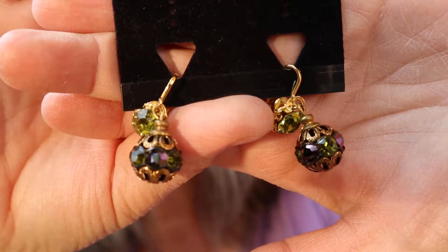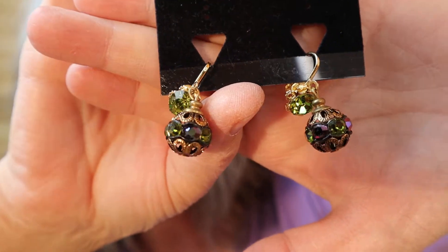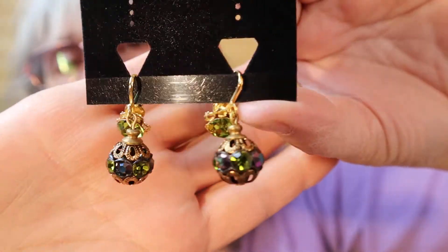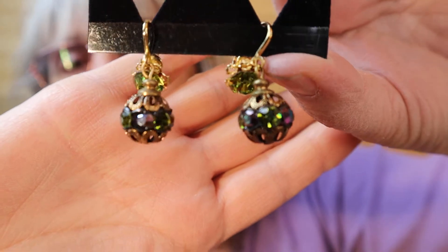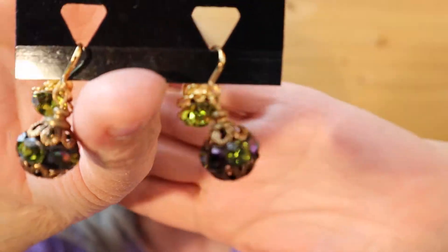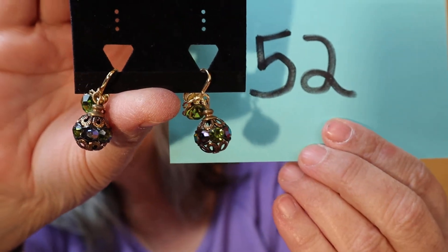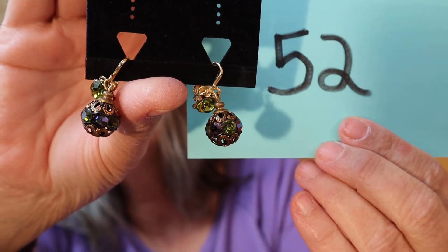My internet is terrible but at least you can kind of see them here. These are brand new — the price tag on the back is $35. I do have a few pair here, three or four I think. These are just nice bobbles; they are clip-on though. Pretty, pretty colors — they remind me of peacock colors. Number 52.